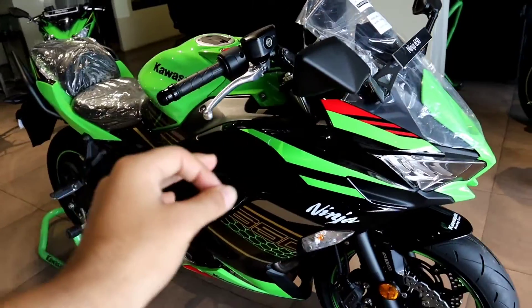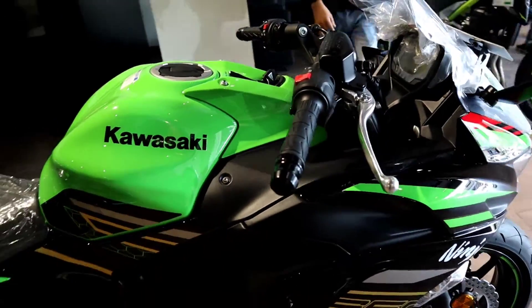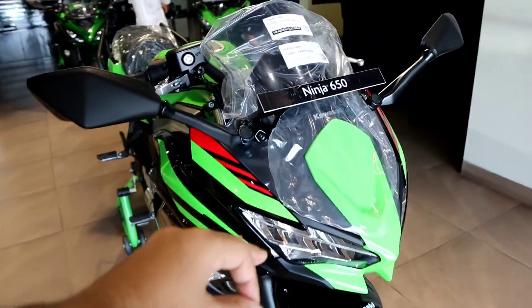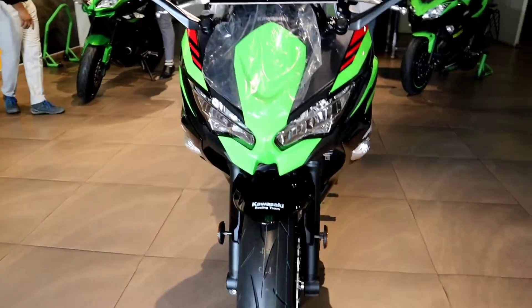The Kawasaki Ninja 650 is the perfect bike for you, especially if you are in the 600cc class or want to do touring. You can get it at 7,77,000 Rs. on road. That was all about this video.